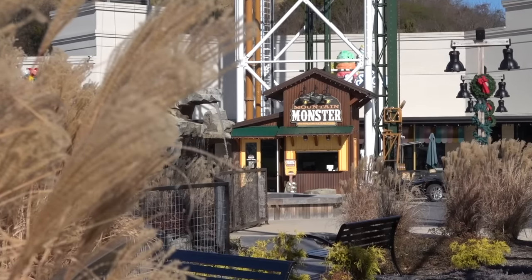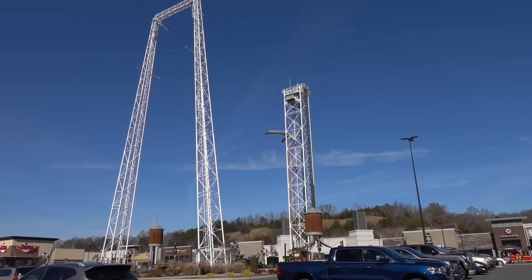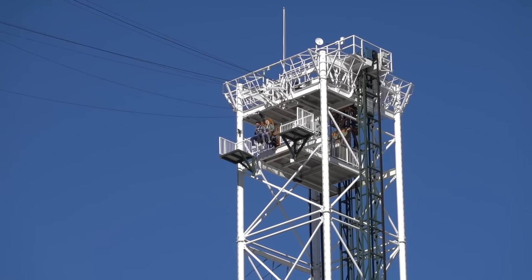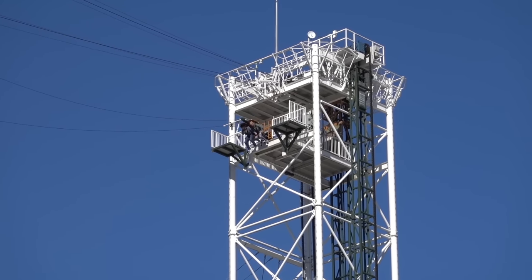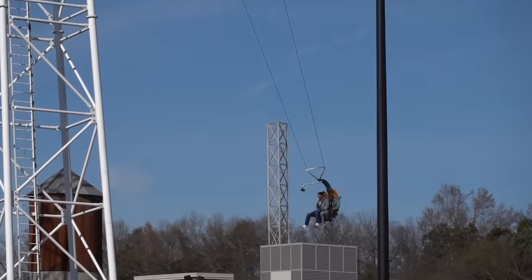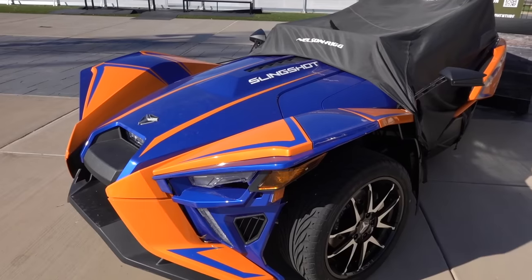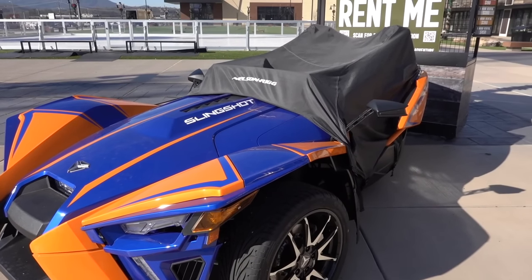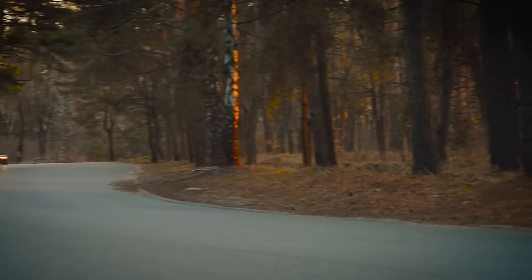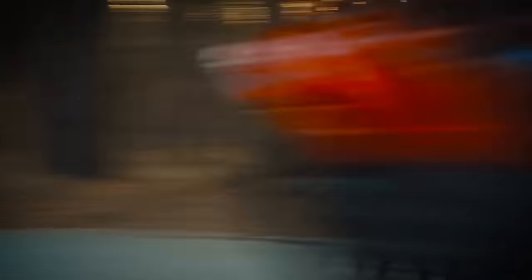Adrenaline junkies can get their fix at the Mountain Monster — a 200-foot tower that contains three exciting thrill rides: an aerial drop ride, a free-fall experience, and a launch where riders are slung 140 feet up in the air. Also at the Mountain Mile, you can take in the beauty of the Great Smoky Mountains in style by renting a Polaris Slingshot, one of the guaranteed ways to draw attention to yourself while cruising the parkway.